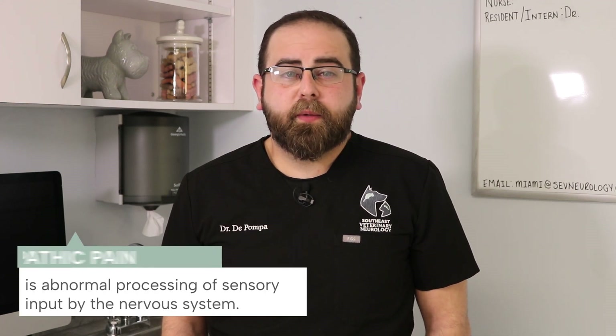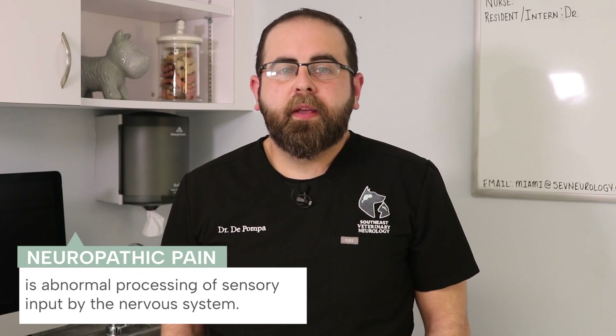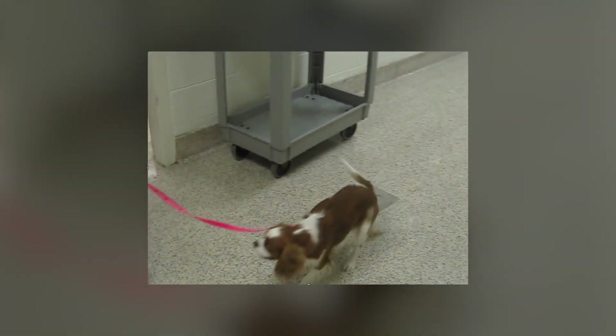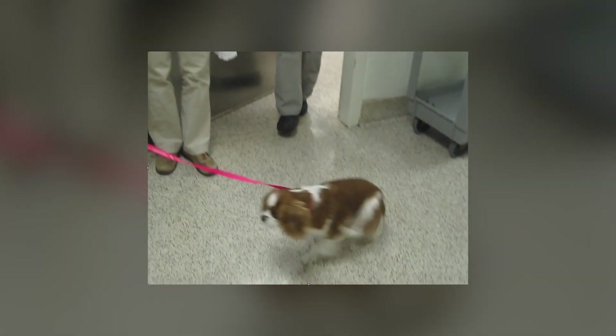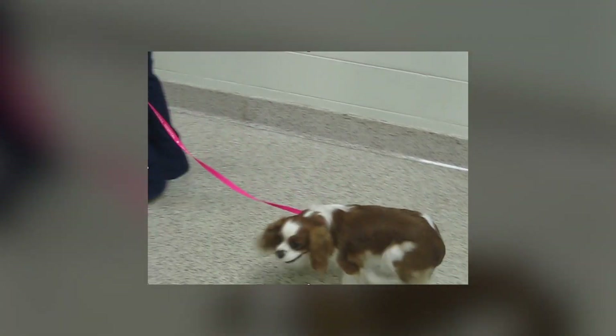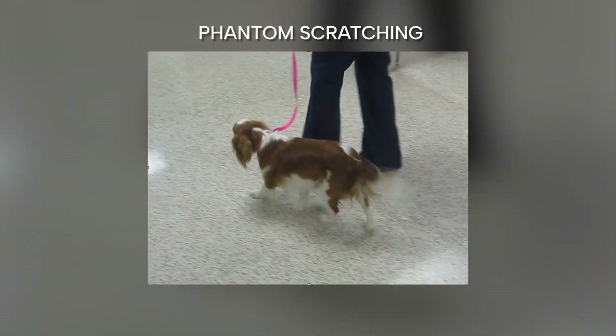Typically, symptoms become apparent once Chiari-like malformation results in syringomyelia. The most obvious symptom is neuropathic pain, which is the abnormal processing of sensory input by the nervous system. However, it is important to note that not all dogs with one or both conditions will show symptoms. The altered sensation usually occurs at the back of the head and neck, which is why owners find their dogs constantly scratching at the air with no relief. This scratching without making contact is sometimes referred to as phantom scratching.